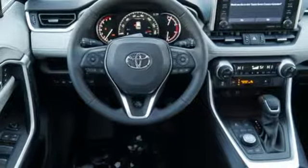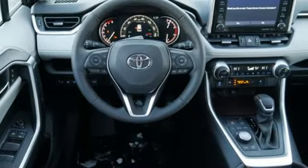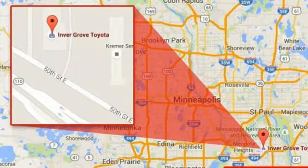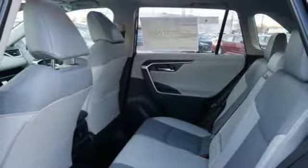Front heated bucket seats, inline four-cylinder engine, express open and closed sliding and tilting sunroof, electronic shift on the fly, and power heated mirrors.